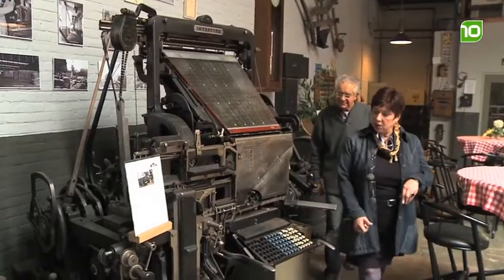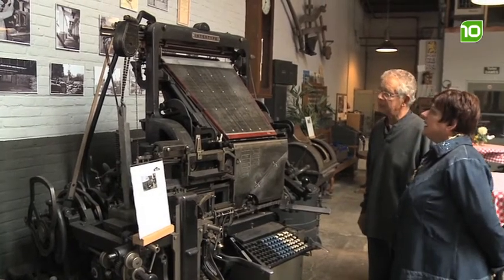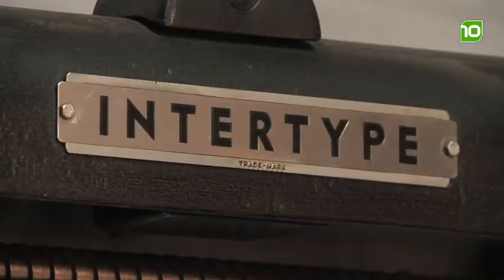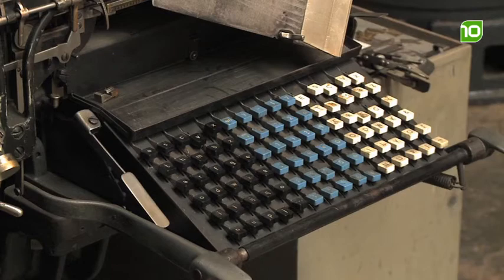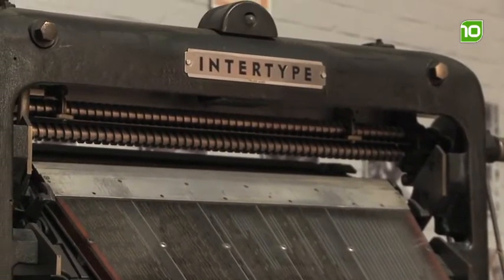Dit lijkt mij een hele grote machine. In principe is dat ook een hele grote machine. Dit is een typograaf, gebruikt als letterzetmachine voor de productie van kranten en tijdschriften. Een drukkerijmachine. U ziet ook aan het toetsenbord dat dat geen qwerty-bord is. De mensen die hier aan werkten hadden een specifieke, hele speciale opleiding, en moesten foutloos kunnen typen. Die verdienden zelfs vaak meer dan de directeur van een bedrijf.